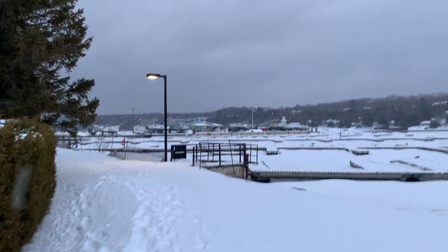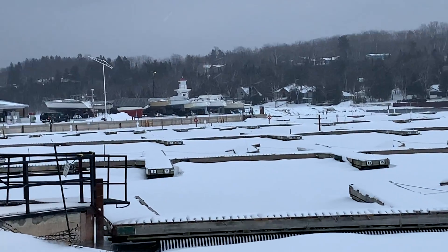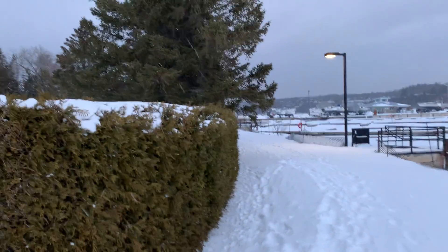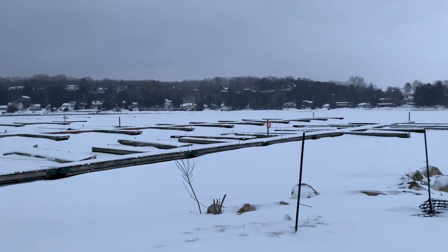We're gonna try and go to the lighthouse — you can see it right over there. Looks like a lot of the cottages are locked up for winter, and this is where the boats will be docked.